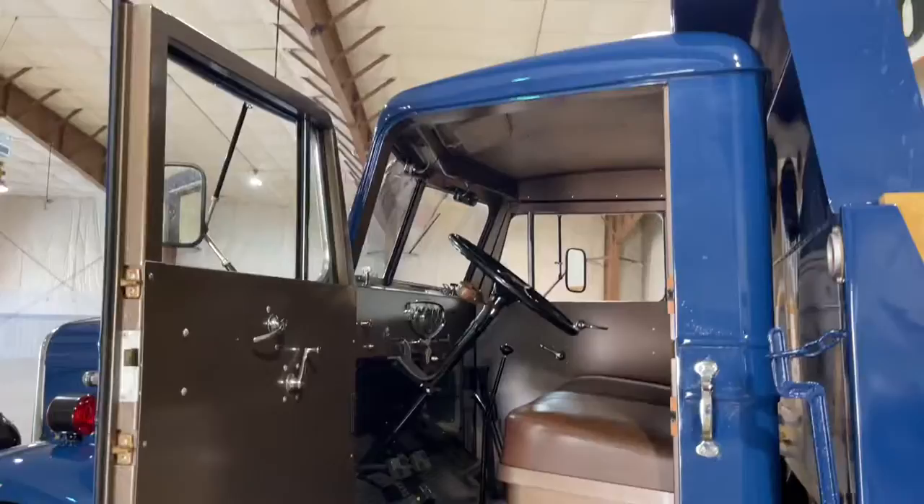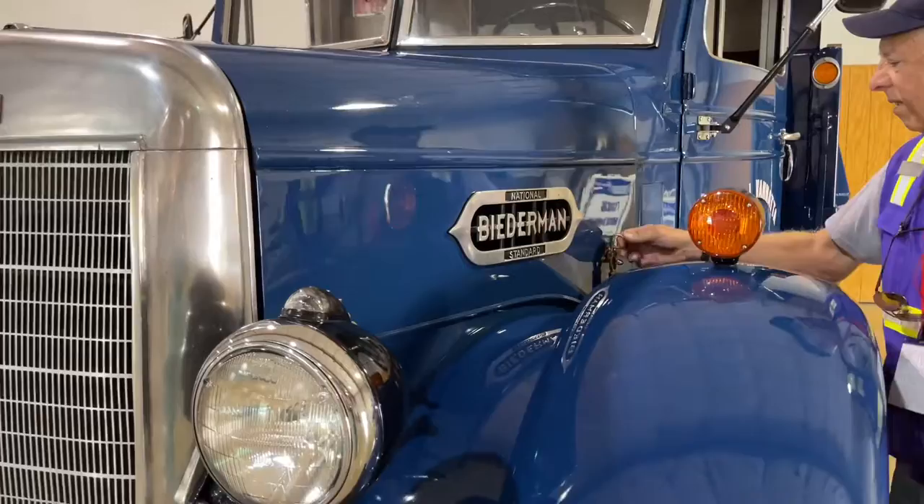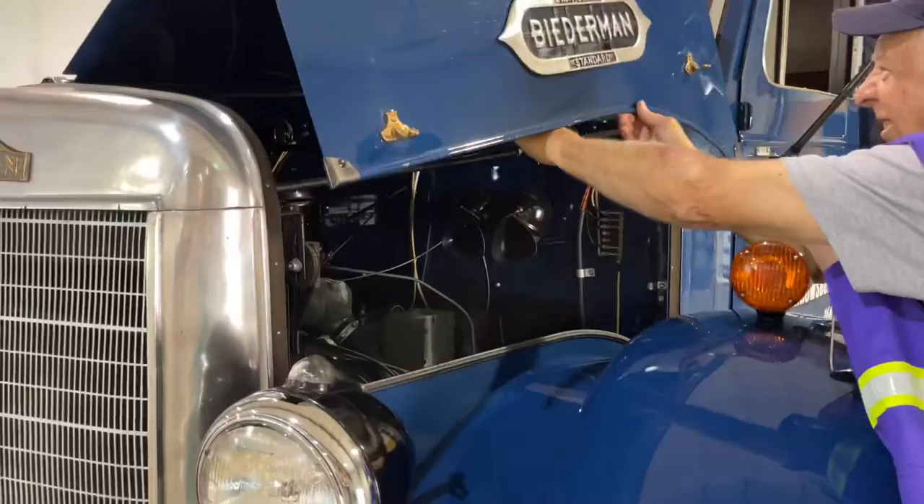A few interesting things about it — they're what they call a composite truck. They were built with components that were readily available. About the only thing that's Biederman is the grille and the fenders. It has a Cincinnati cab — that business is still in business, they build them for other trucks. It has a Hercules engine, a Fuller transmission, Parrish frame rails, and Timken axles — all readily available things for trucks at that time. So parts are available for it, with the exception of the cab parts.